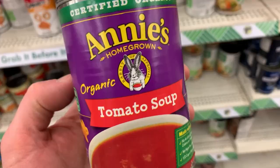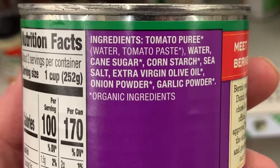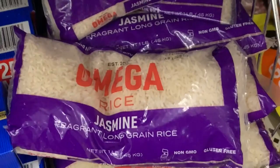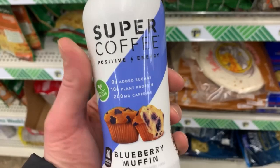Annie's is pretty expensive in other stores, but right here they're only $1.25, so you can get yourself some tomato soup with organic ingredients. That cane sugar is not processed through bone char. We have some rice — I picked up a few bags of these because I've been making food for my dogs lately. We got blueberry muffin super coffee — positive energy — and it says plant-based, dairy-free, it is vegan.